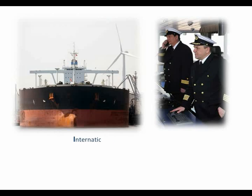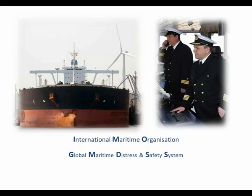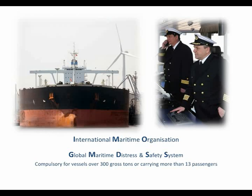The International Maritime Organization, the United Nations agency concerned with shipping, felt compelled to act. The result was the GMDSS, which, since 1999, legally requires all vessels over 300 gross tons, or that carry more than 13 passengers, to carry specific equipment.